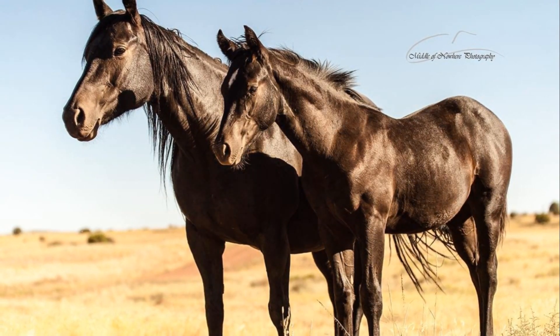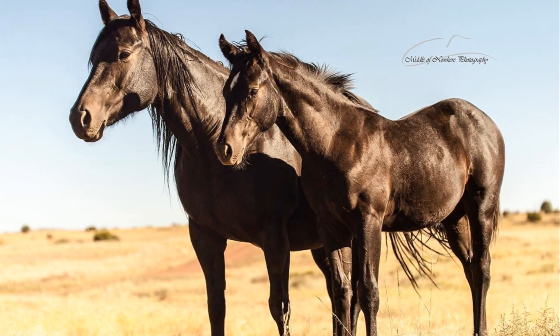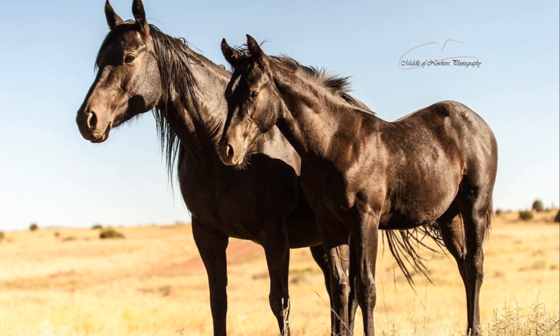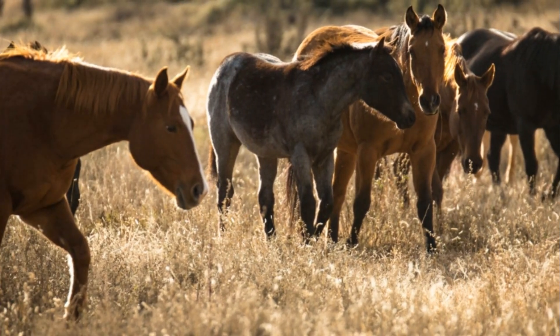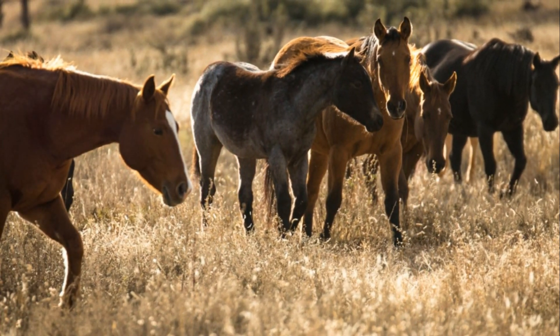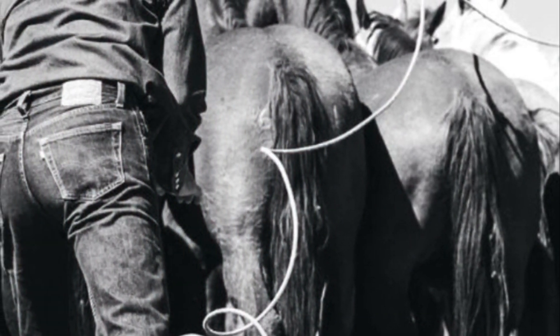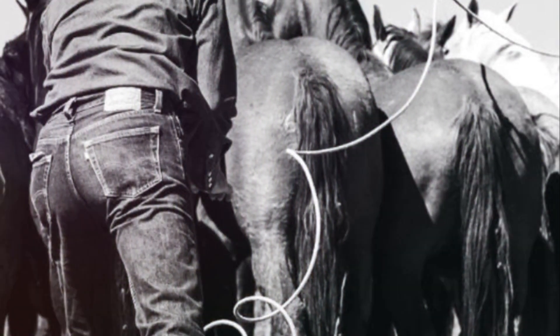Much like a young person graduating from college, life gets more serious in their three-year-old year. They are again brought in off the mountain and asked to brush up on the skills they learned as two-year-olds. From there, they are assigned to the campmen, and some are picked to be wagon horses, meaning they are the horses used during the spring and fall working times. In the spring, the job of the cowboys and their equine partners is branding calves, spreading bulls to ensure they are covering all cows, and weaning off any older calves who may have missed the wagon in the fall.